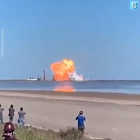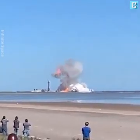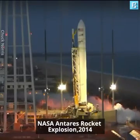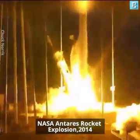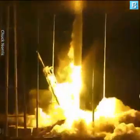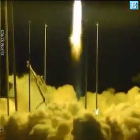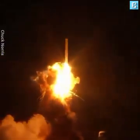T-minus 10 seconds. And we have liftoff of Antares 243 mission, carrying Cygnus on its third CRS mission to the ISS. Got main engines at 108%, AVI powered on.